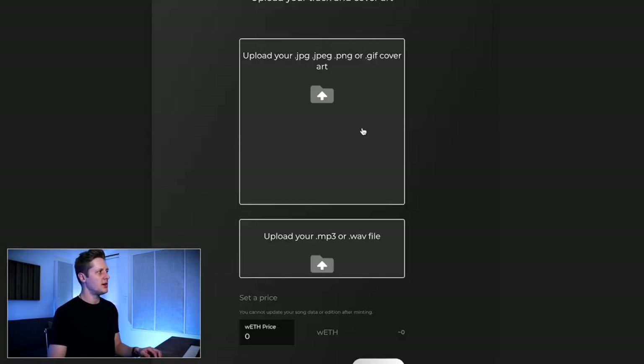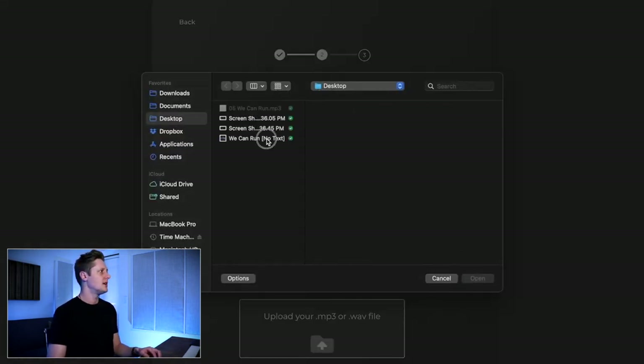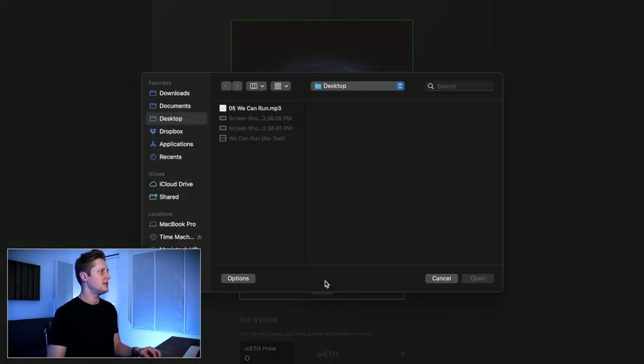Now we've got to upload our cover art and our music file. First I'll upload the cover art — I've got a JPEG here for We Can Run. Then I'll upload the music file; in this case I'm going to upload an MP3. I tested this before making this video. I don't know the exact file size limitations, but I did try to upload a cover art image that was about nine megabytes and it wouldn't go through — this one's about three and it worked. I also tried uploading a WAV file for the audio and that would not work, but MP3 has worked fine every time.